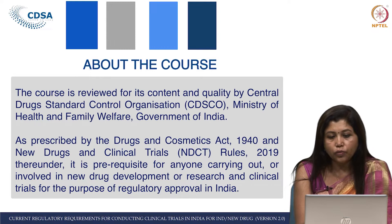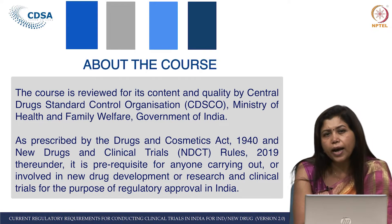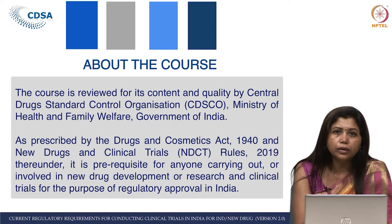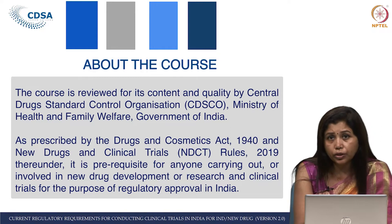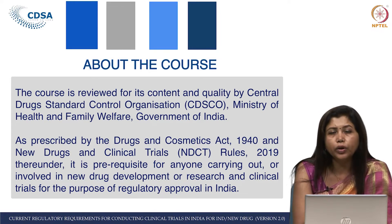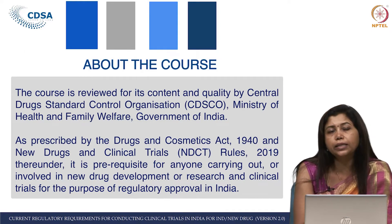This course — why we thought about it — we were actually contemplating a revised version, and fortunately the New Drugs and Clinical Trial Rules was released on 19th March. As prescribed by the Drugs and Cosmetic Act, 1940, and also the New Drugs and Clinical Trial Rules, 2019 and thereunder,